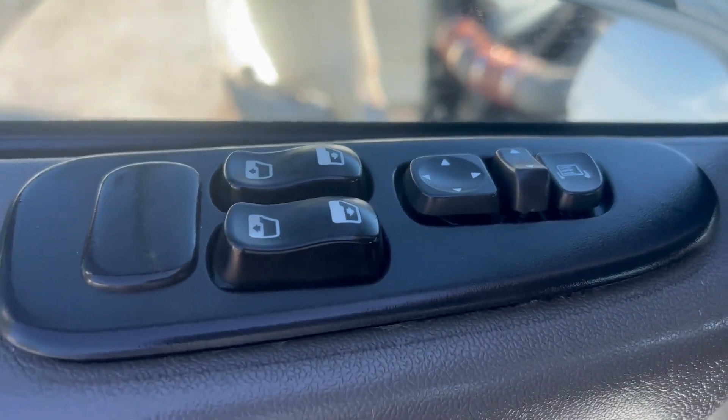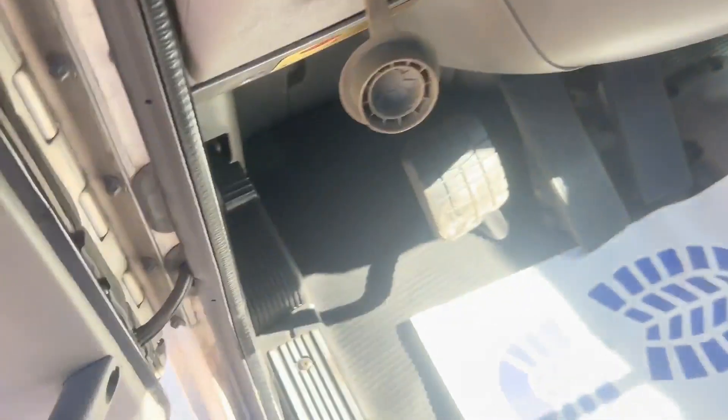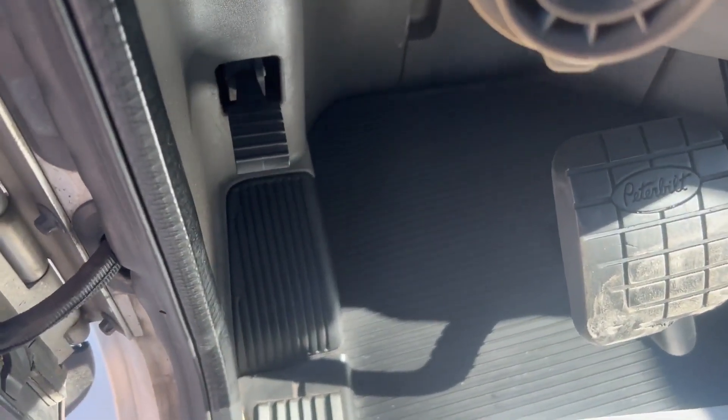You have power mirrors as well as windows. Your tilt-telescope is down here to the left of the clutch.